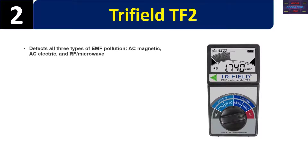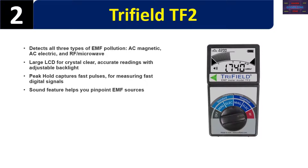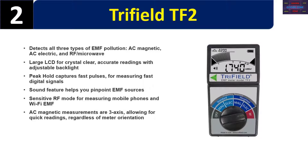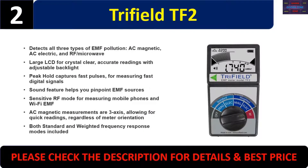Number two: the Trifield TF2. It detects all three types of EMF pollution — AC magnetic, AC electric, and RF/microwave. Large LCD for crystal-clear accurate readings with adjustable backlight. Peak hold captures fast pulses for measuring fast digital signals. Sound feature helps you pinpoint EMF sources. Sensitive RF mode for measuring mobile phones and Wi-Fi EMF. AC magnetic measurements are three-axis, allowing for quick readings regardless of meter orientation. Both standard and weighted frequency response modes are included. Please check the description for details and best price.